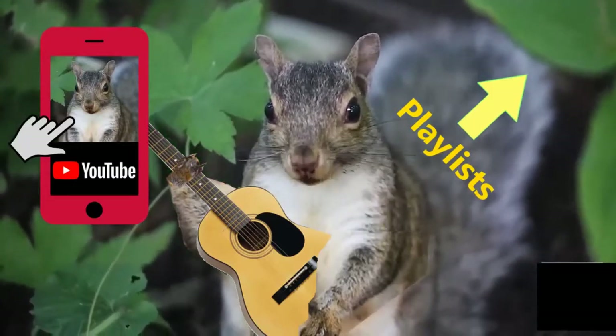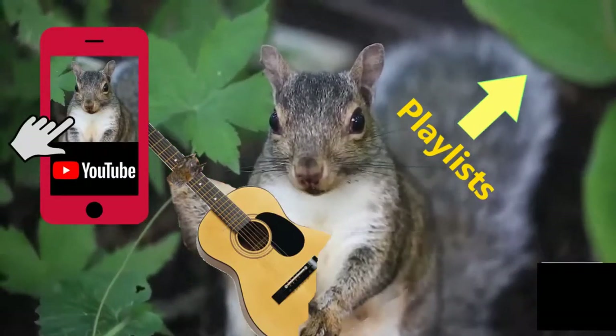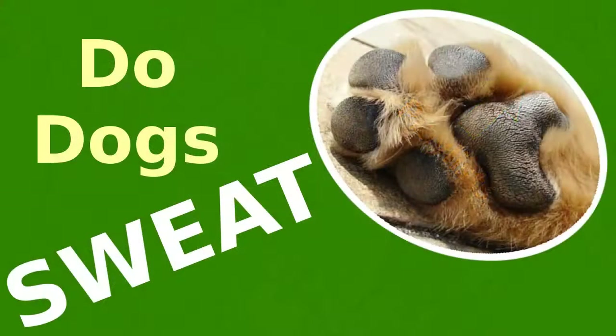Peace, love, rock and roll! Enjoy! Do dogs sweat? Why do dogs pant? How do dogs cool off their body temperature?